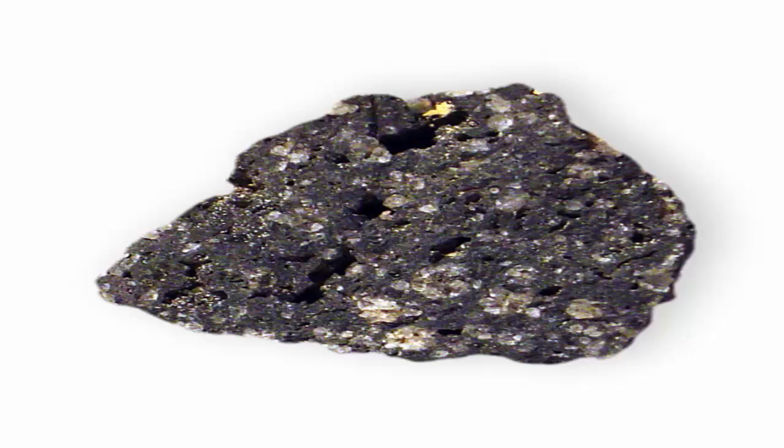They are brittle and break with a conchoidal fracture. The Mohs hardness is 5.5 and the specific gravity 2.47. Inclusions of other minerals, arranged in concentric zones, are frequently present in the crystals.